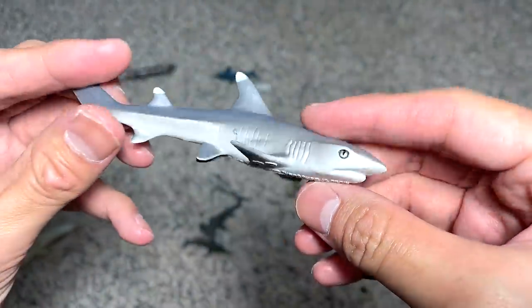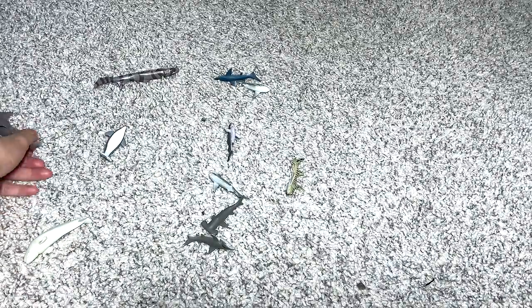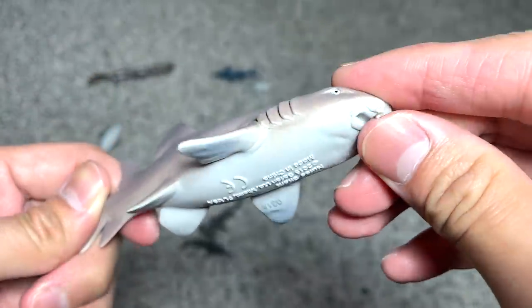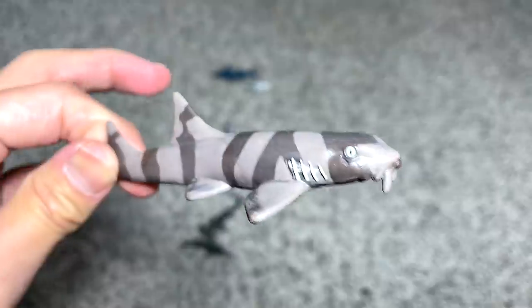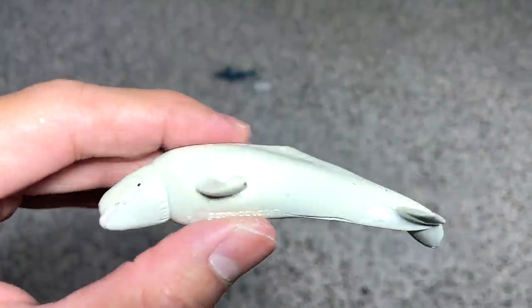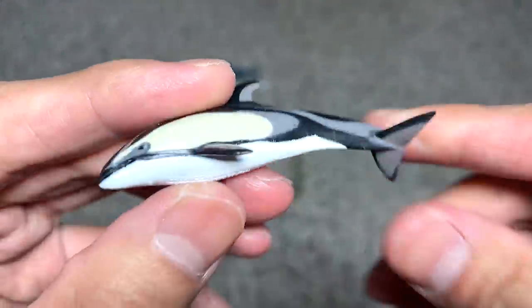This is the whitetip reef shark — it's different from the oceanic whitetip reef shark. This is probably a blue shark. And this is a nurse shark — you can clearly see these two structures protruding right over here. This is a bamboo shark — there are patterns that resemble bamboo. A small little beluga. And this is the Pacific white-sided dolphin — Pacific white-sided dolphin.